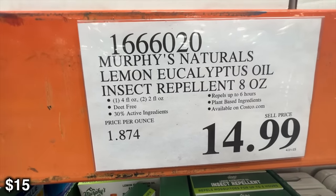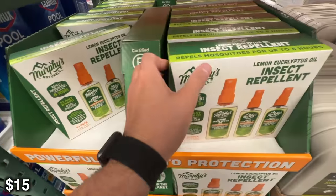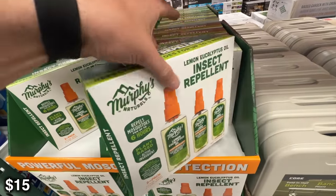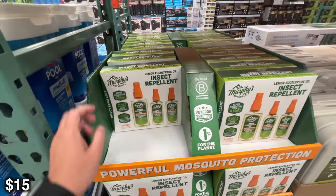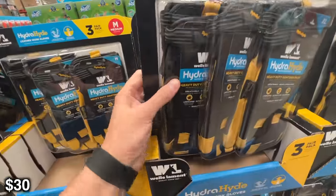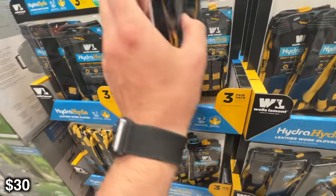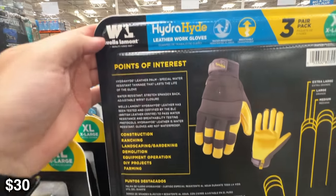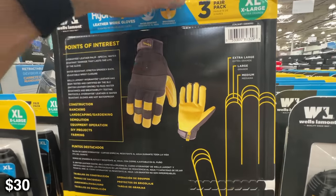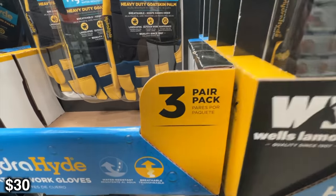I would also definitely recommend getting yourself some insect repellent. I've been in situations where I pretty much just didn't leave my tent because there were so many insects around. Ever since then, I really do not camp without insect repellent — especially this one because it's a little more natural. The lemon eucalyptus is a good smell rather than those chemically smelling ones. I would also recommend getting yourself a pair of work gloves. I really do like the Wells Lamont brand — there are tons of different uses for this. If you're chopping wood or something like that, please always be wearing gloves. There are so many ways you can really hurt yourself out there. Since I cook over an open fire most of the time, I always bring these so I can grab the cast iron and pull it out of the fire.